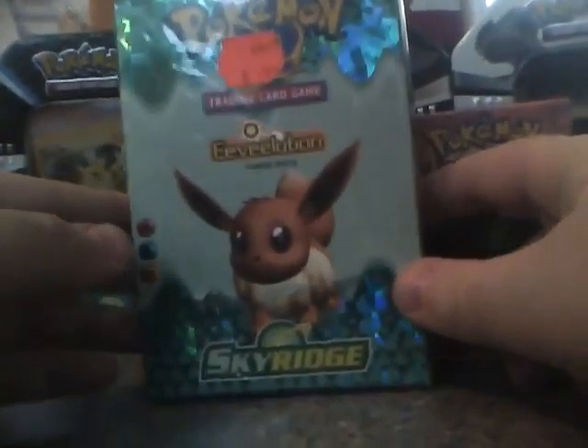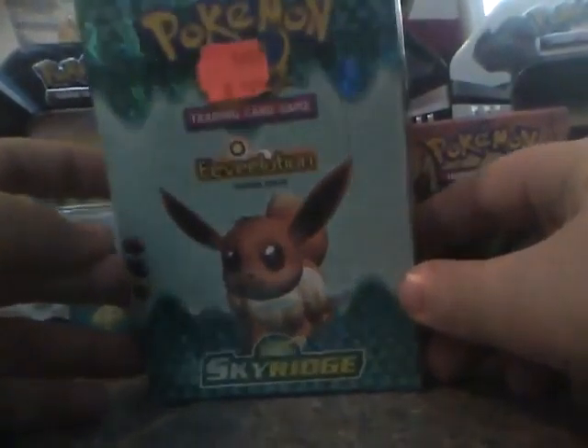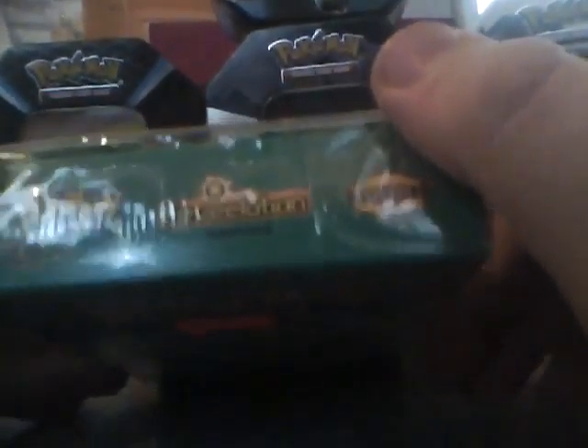Hey YouTube, this is SpartanMan60, and I've got something pretty rare for you today. It's a Sky Ridge Eeveelution box, or theme deck. It's pretty awesome. I ordered it off of eBay for around $15. I mean, where do you find it for that price?